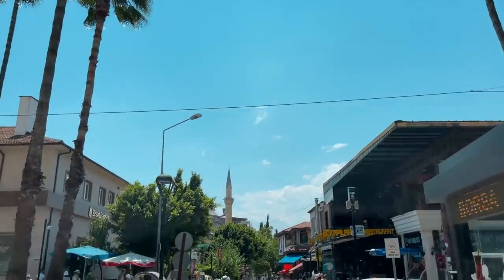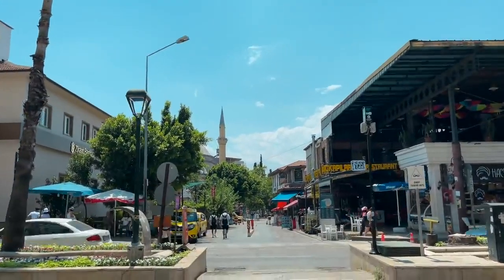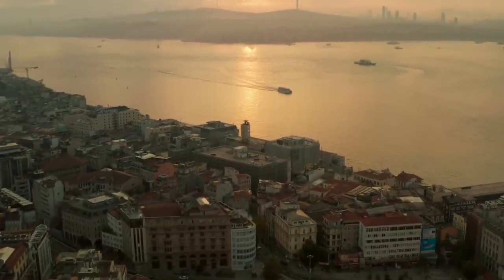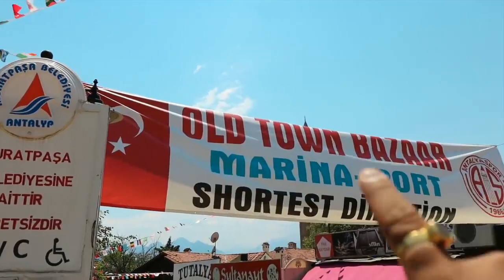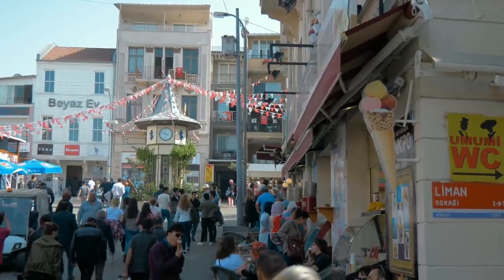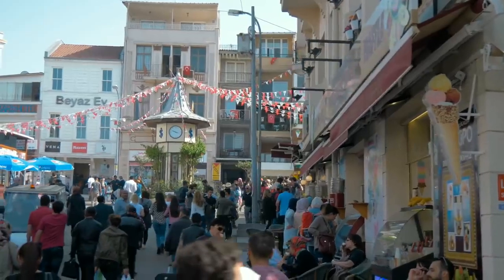This is the main centre of Antalya, and right in front of it is the Marina Bazaar, so I will head there to find a Turkish delight shop. Antalya is a very scenic city — there are mountains, beaches, and all kinds of beautiful things. This is the Old Town Bazaar Marina Port area.